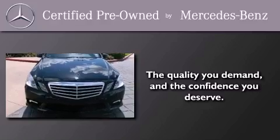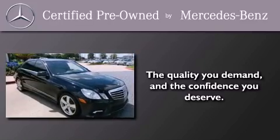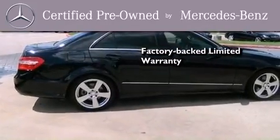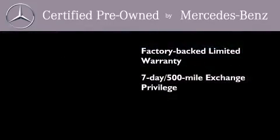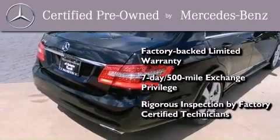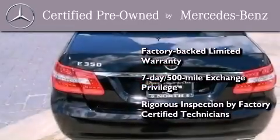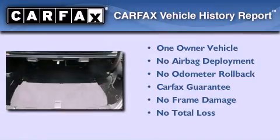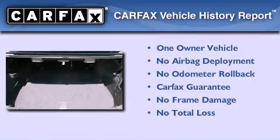This certified Mercedes-Benz isn't your typical used car. It comes with a one-year factory-backed limited warranty with no deductible, a 7-day 500-mile exchange privilege, and virtually every system was rigorously inspected by factory-certified technicians. Consider it with confidence. This Mercedes has had only one owner and it qualifies for the Carfax buyback guarantee.